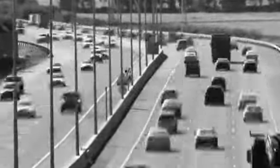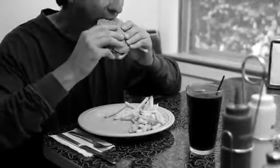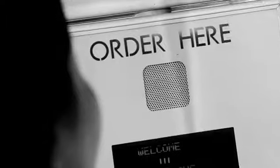Life moves faster each day, and we make sacrifices just to keep up, none more so than in the kitchen. This hurried lifestyle means having to eat hastily thrown-together meals and on-the-go processed foods. As a result, your health and that of your family's takes a back seat.